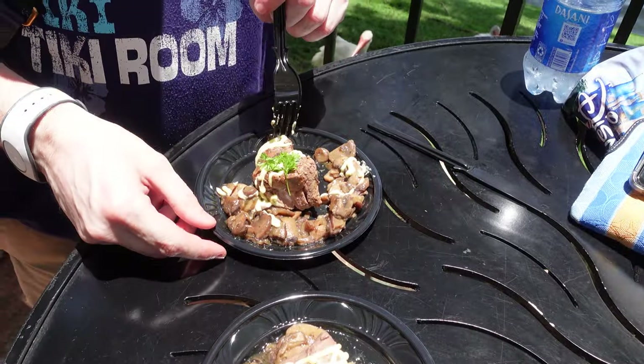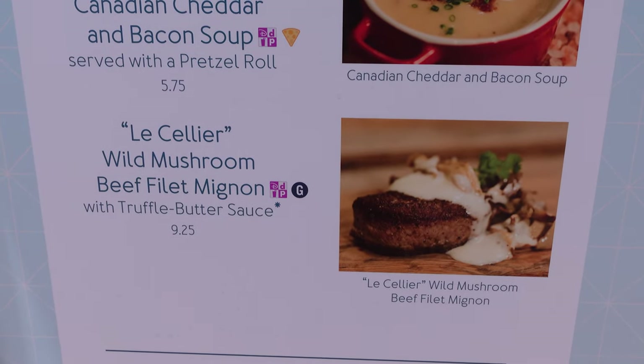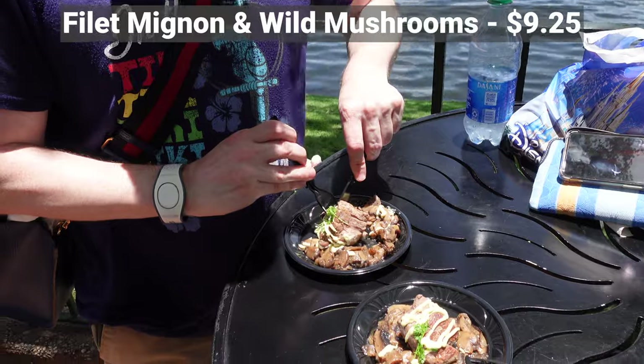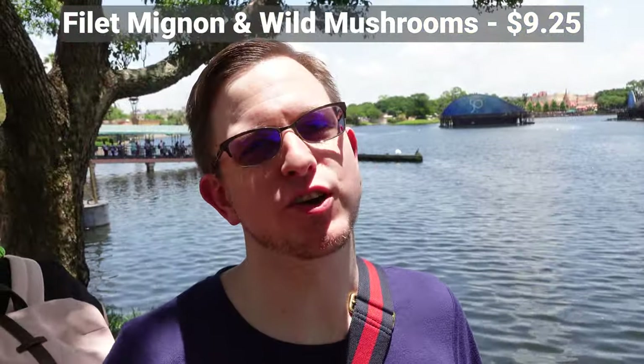Our next selection is the Filet with the mushrooms. This comes from a Canadian booth. Tastes just as good as the fillets you get down in La Cellier. It's a much smaller fillet than they've had in years past, but still really, really good. Kudos to them. Worth the price? Oh yeah.